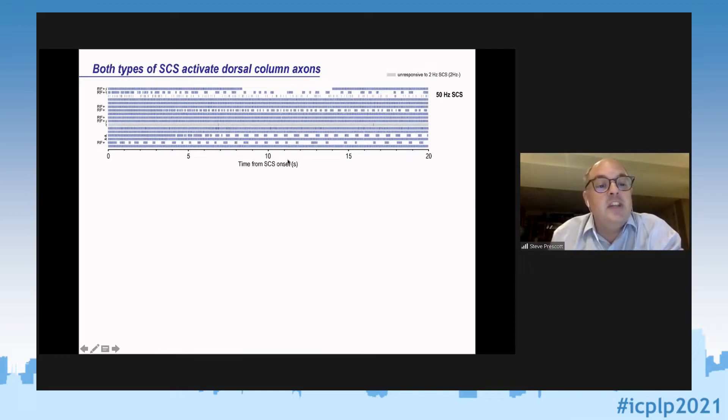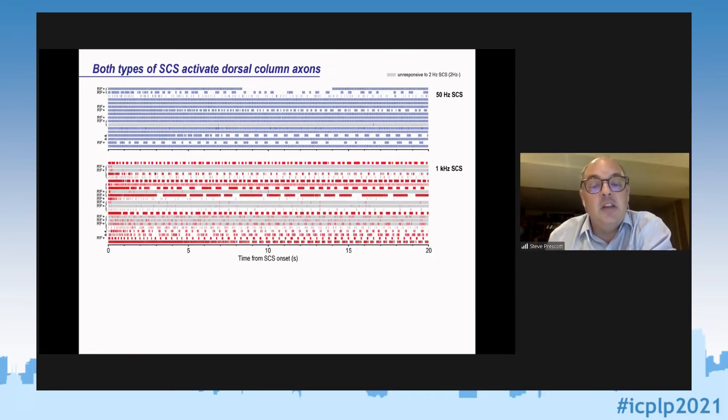Now to the thrust of this presentation: what's going on? Here I'm showing rasters — each row is the spike times from different neurons, recorded simultaneously from the same rat or from multiple rats. During 50 Hz stimulation, many neurons fire quite regularly, sometimes in bursts, many continuously. Contrary to much of what has been published, we also see activation of dorsal column axons by 1 kHz stimulation — though with some differences in pattern, looking more bursty.